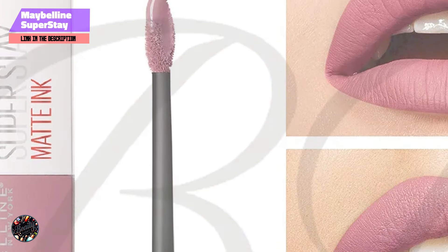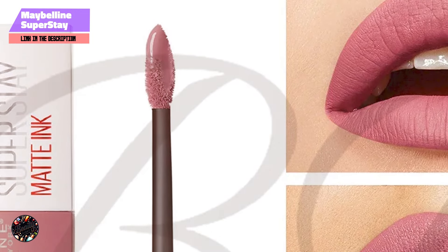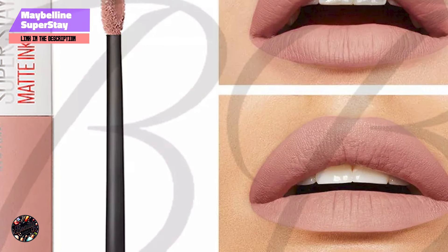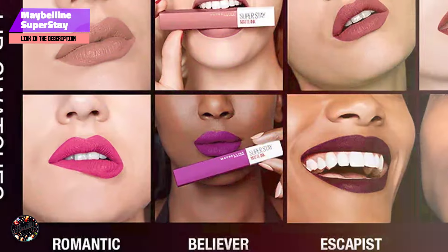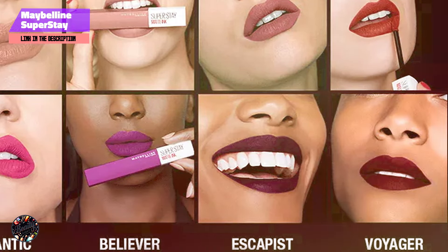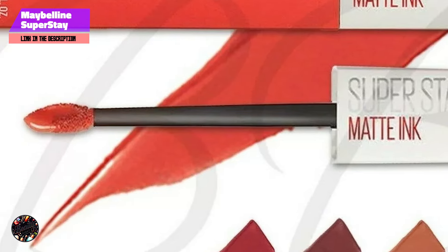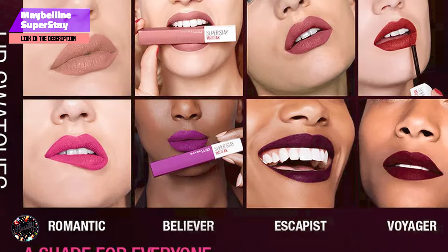The primary benefit of the Superstay Liquid Lipstick is its incredible staying power. Once applied, it sets quickly and doesn't budge, even through eating, drinking, and kissing. This makes it perfect for busy days or special occasions when you need your lip color to last. To apply, use the precision applicator to outline your lips, then fill in the center with color. The formula dries quickly, so be sure to apply it evenly to avoid any patchiness.